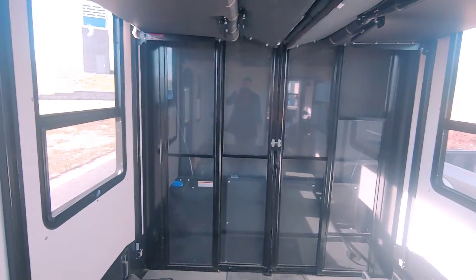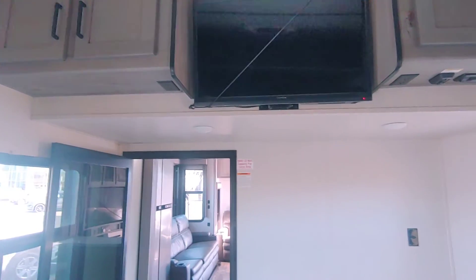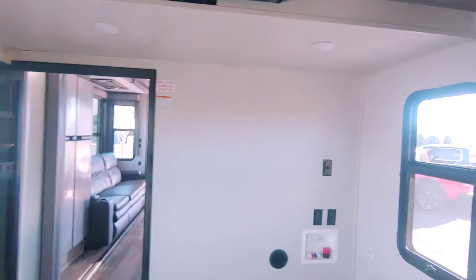These are your doors for whenever you open up the back so you can store your toys in here, or like I said, it converts into a bedroom. Up here you have a whole entertainment system - TVs and tons of switches that control lights and all kinds of stuff. This is that other door that was on the outside.